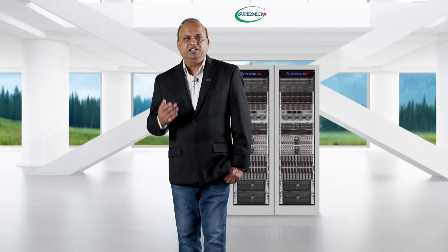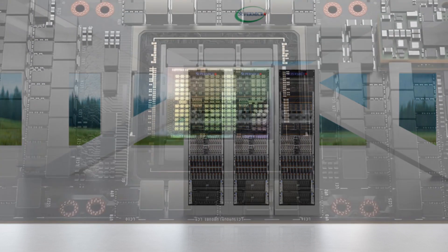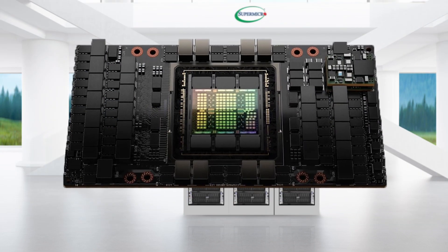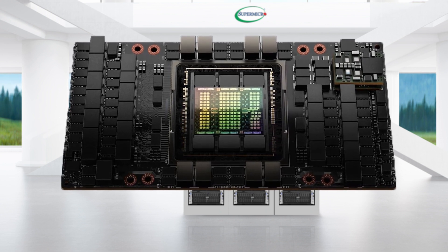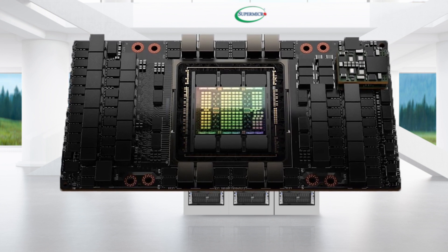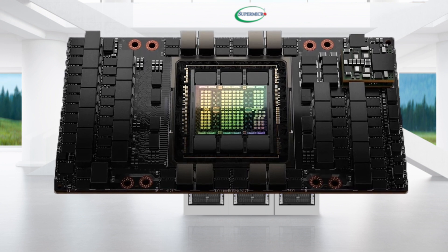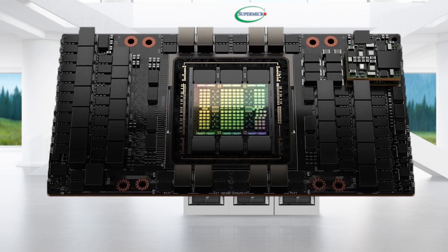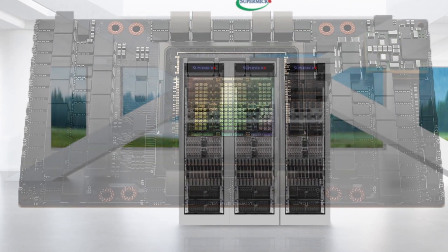Now let us talk about the new technologies that Hopper H100 brings to the table. It has a built-in transformer engine that can reduce the training time from weeks to days. It also supports a new numerical format — FP8. So far, training was confined to FP32 and FP16, but now because of this new numerical format, you can expect up to 6x performance boost.